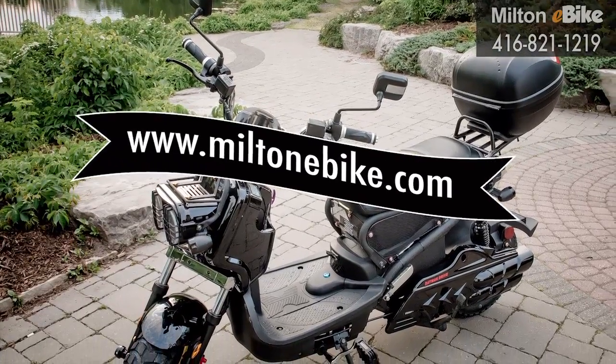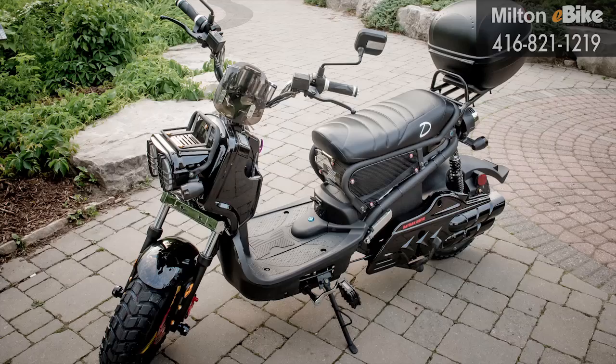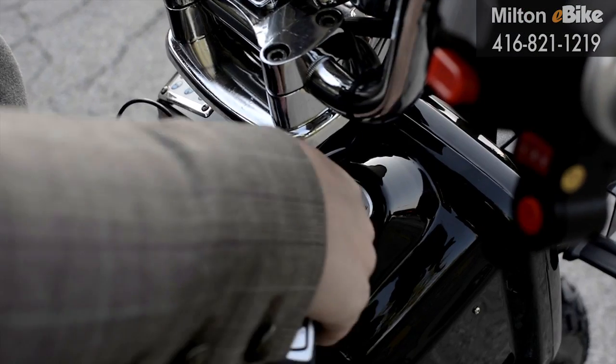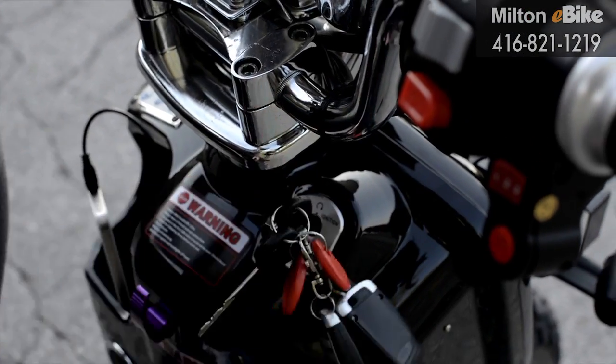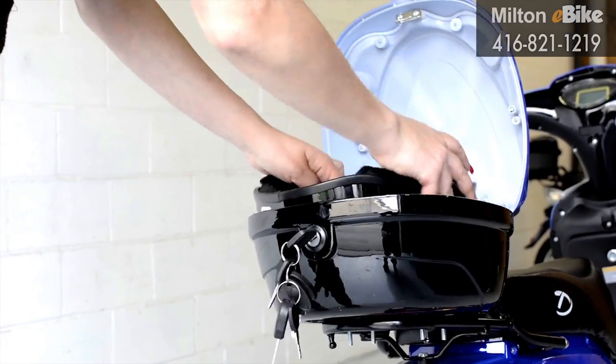If you seek a scooter e-bike with a stylish design to match its power output, look no further than the Eagle. It comes with extra features such as speakers, radio, audio in plug, remote starter, alarm system, and rear carrier case.